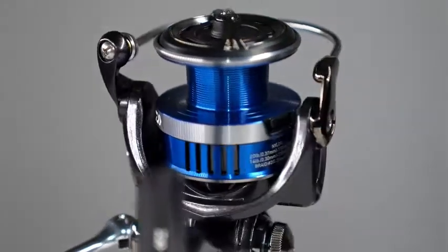We've kind of just changed the look on it, kept all the features that Legalis has been known for. The look is now kind of a slate gray with a beautiful blue spool on it. But let's go through the features on this reel.